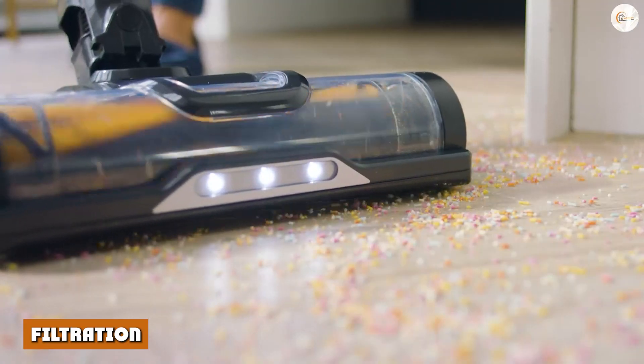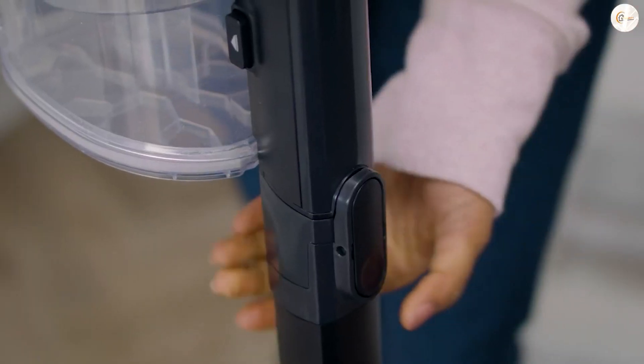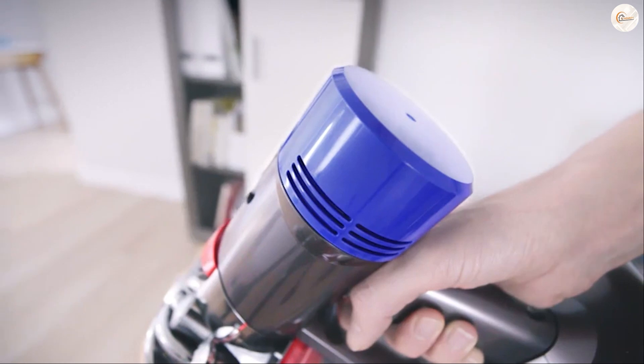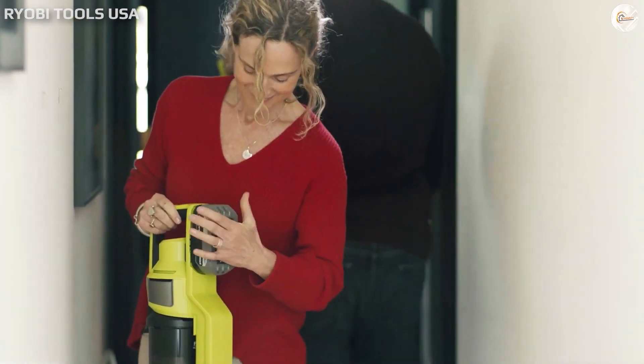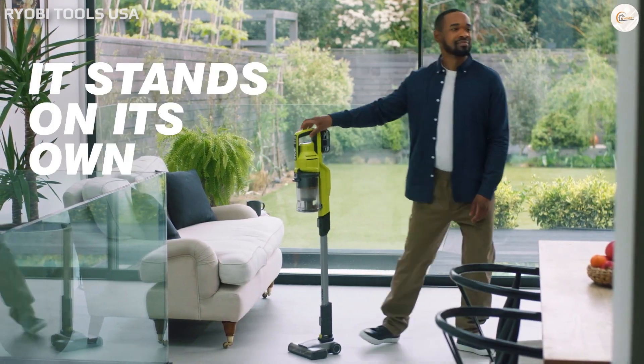Filtration: when we look at the filtration system of both brands, the Ryobi Stick vacuum uses HEPA filters that are removable. It is easy to empty the dust cup by pulling out the filter or opening the bottom. In comparison, the Dyson models also use a HEPA filtration process that is completely sealed, so no dust comes out while cleaning it.